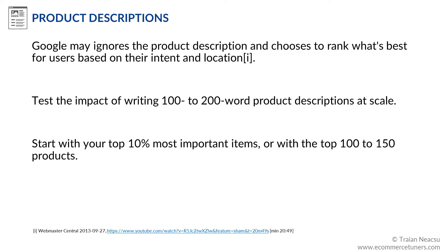Moreover, in some cases, Google ignores the product description and chooses to rank what's best for users based on their intent and location. So while unique product descriptions may not always rank at the top, you still have to test the impact of writing 100–200 word product descriptions at scale before deciding whether it will work to your advantage. Start with your top 10% most important items, write the descriptions for conversions and branding, then measure the impact on rankings and traffic. I know at least two websites that were able to rank for very competitive keywords by creating unique and very compelling product descriptions.